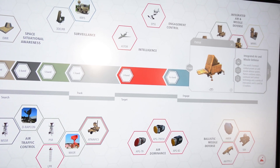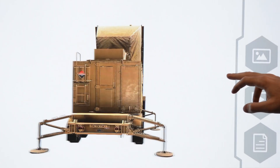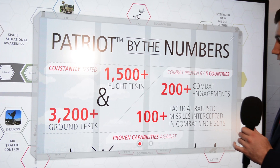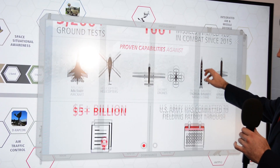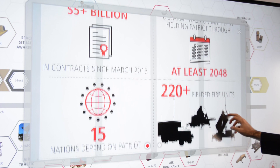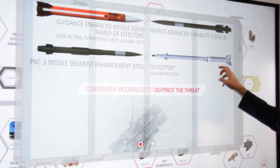This display also allows us to pull up any individual system and highlight a 3D model of that system to our customer. We can bring up the key numbers we want to demonstrate, like Patriot's ability to be combat proven, demonstrated, and adopted by multiple partner nations, and to leverage multiple effectors both in the Raytheon family and desired by our greater customers.